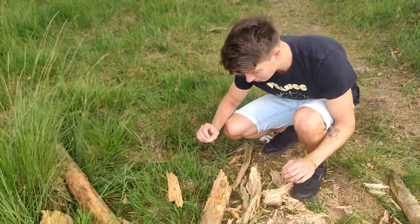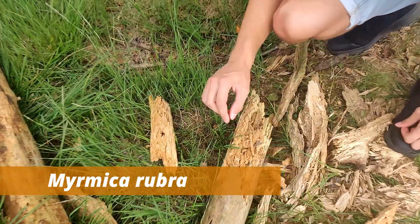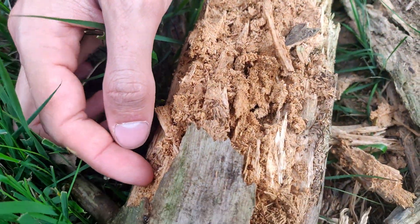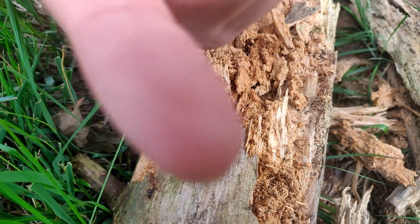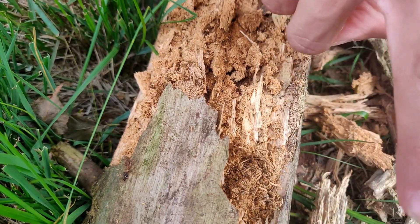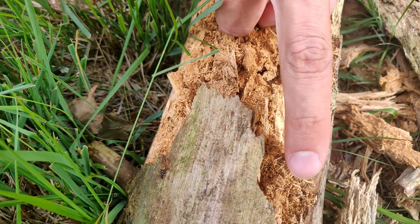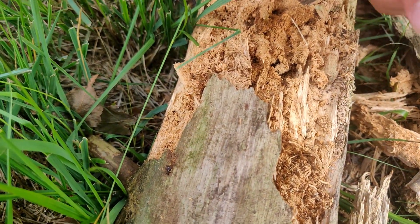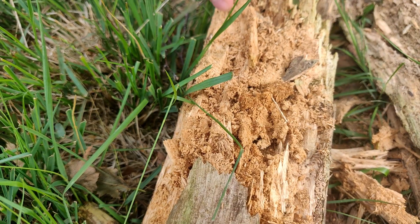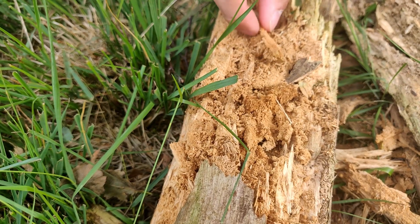Here I think I found a colony of European fire ants. If you close in, they have this red coloration. They're not as aggressive as you might think — they can sting of course, but the sting is not as vicious as the tropical species. I think the colony is inside of this piece of driftwood.